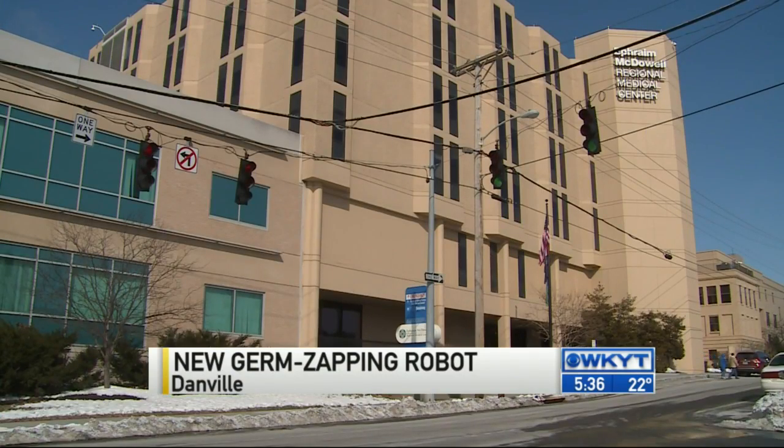Reporting in Boyle County, Rebecca Smith, WKYT. The cleaning robot is the first to be used at a private hospital in Kentucky. It's already being used in 40 other states.